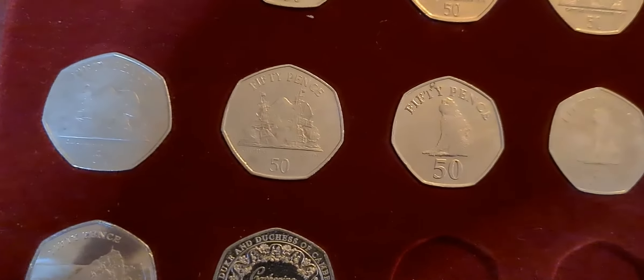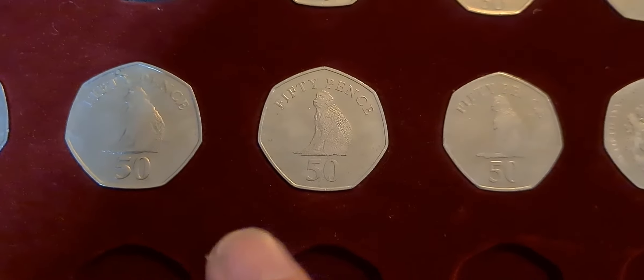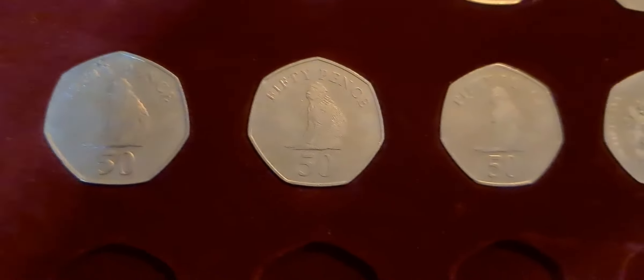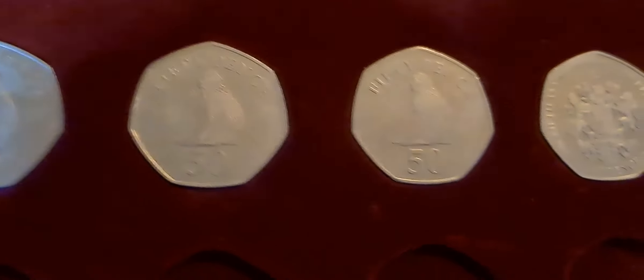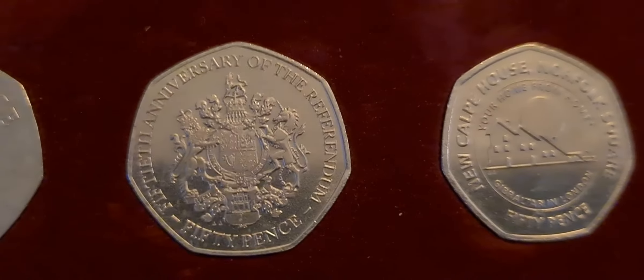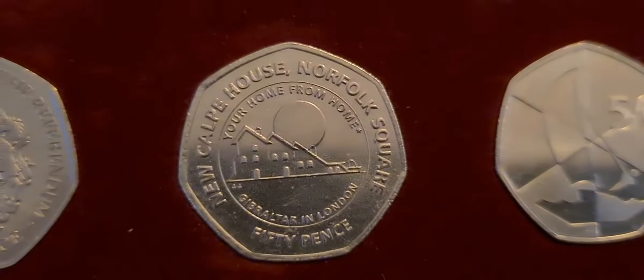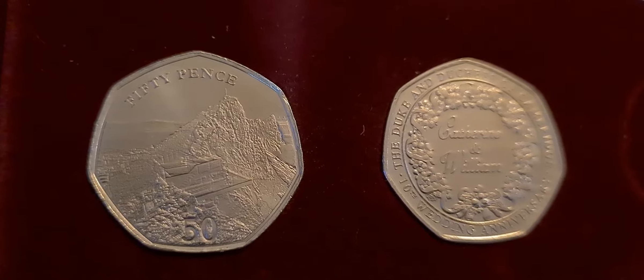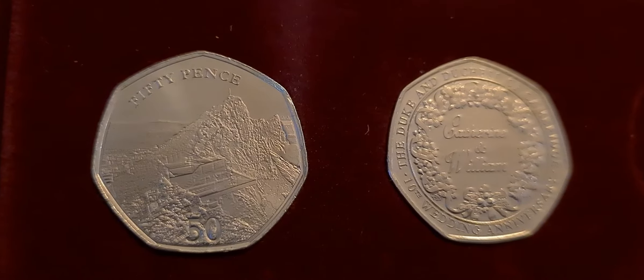There's a run of Battle of Gibraltar coins through till 2008, where you have the Our Lady of Europe 50p, and then it continues on again with the Battle of Trafalgar coins. The majority of these coins are relatively inexpensive to find — it's just a case of keeping an eye on the second-hand markets until one appears. None of these coins were very expensive.